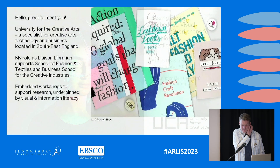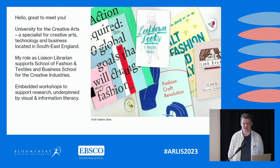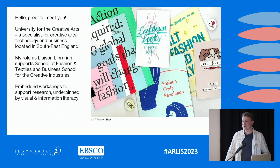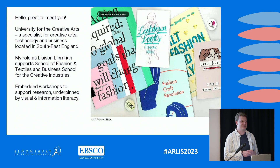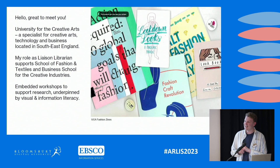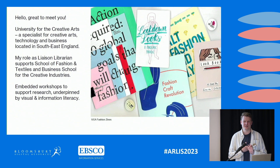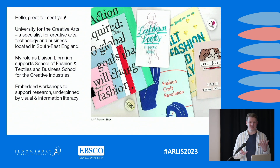Thanks for having me and this opportunity to do a talk about some of my practice. My name's Alex, I'm one of the librarians at the University for the Creative Arts. We are a creative arts specialist in the southeast of England, offering courses across the creative disciplines — creative arts, creative technology, and creative business. My role as a liaison librarian has two sides.